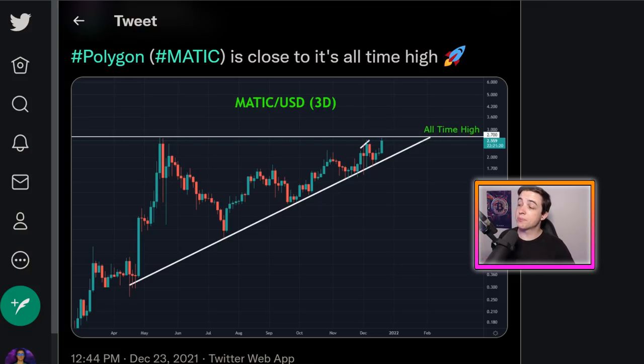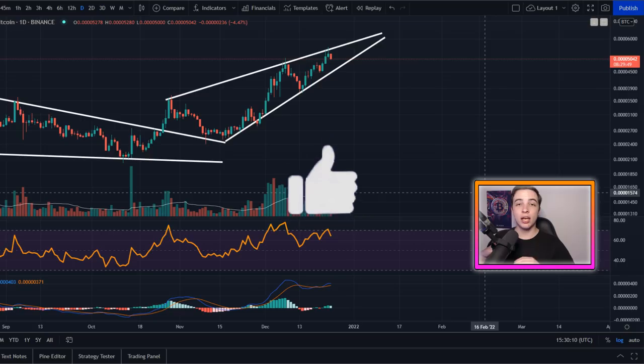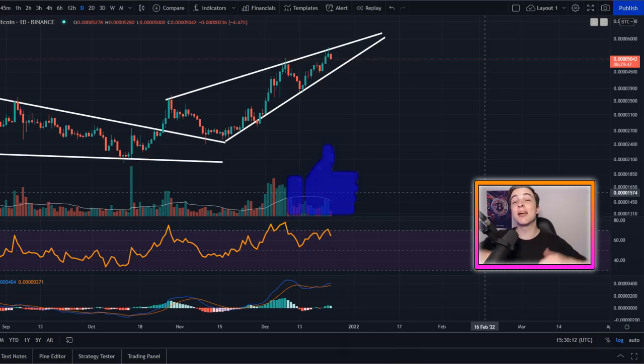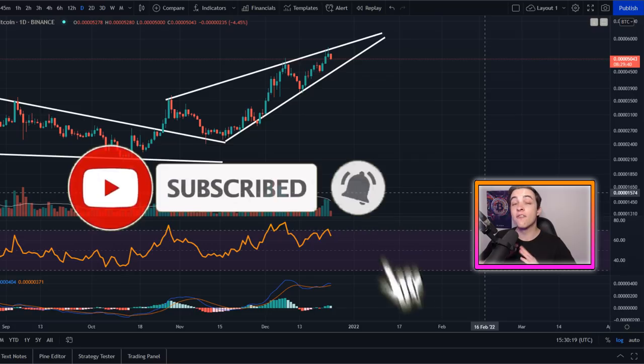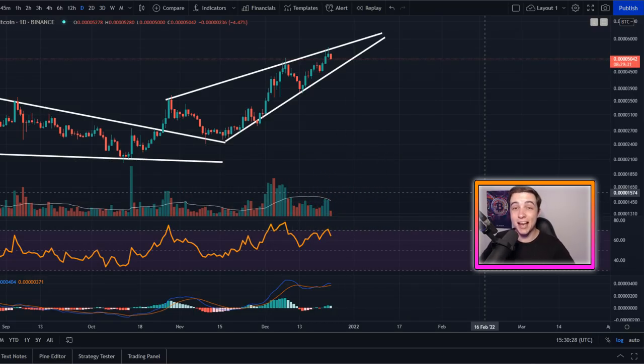If you want real-time market updates, follow me on Twitter — the link is in the description and pinned comment. If you got value from this video, please leave a like and subscribe with notifications on. We're getting very close to 100,000 subscribers and I appreciate every single one of you. That's everything for today — I really hope you enjoyed, and I'll see you all in the next video.